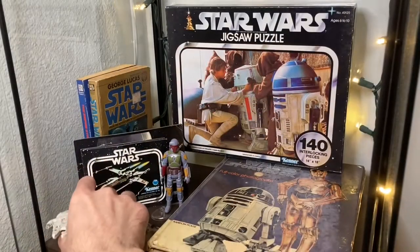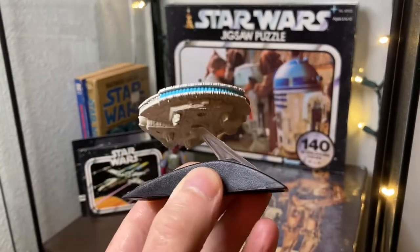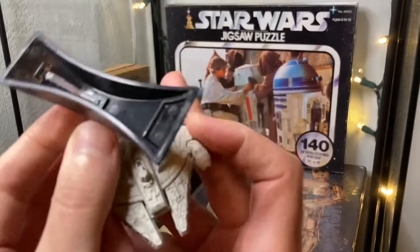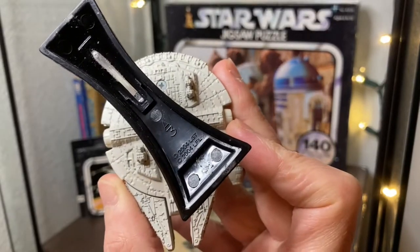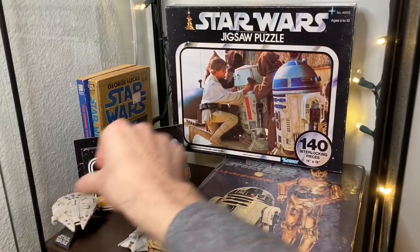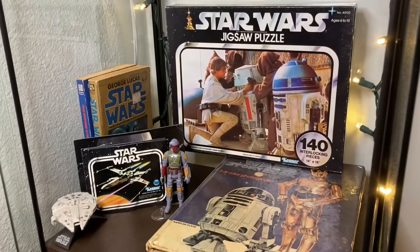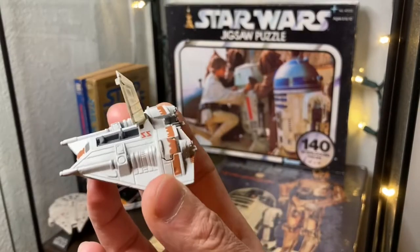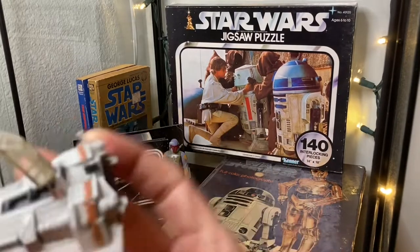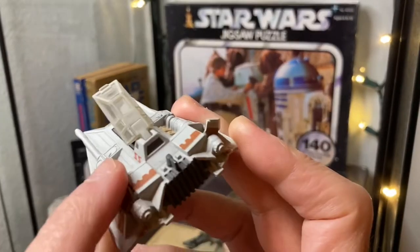Next up we have a Millennium Falcon — a modern, slightly die-cast type toy on a display stand from around 2004. I just have random pieces in here, stuff I've collected along the way. And a snow speeder — the cockpit pops up, which is a nice little feature. The air flaps open up too. Just little somethings; like I said, random bits in this curio cabinet.